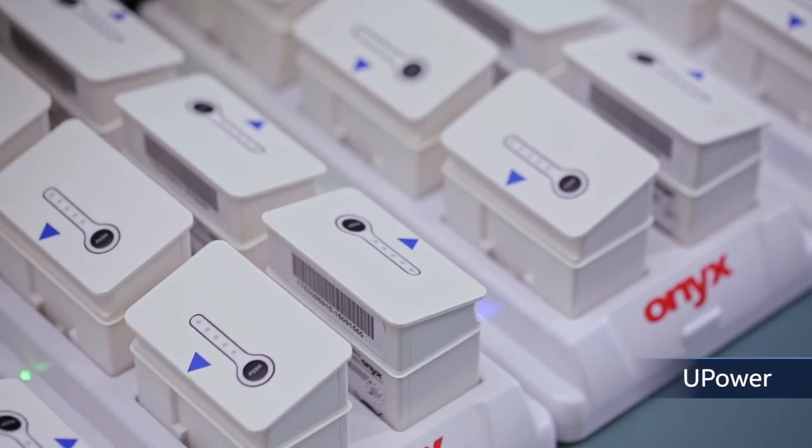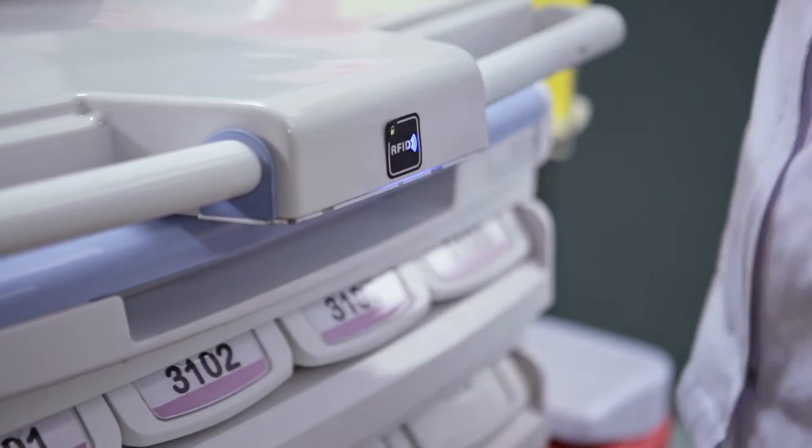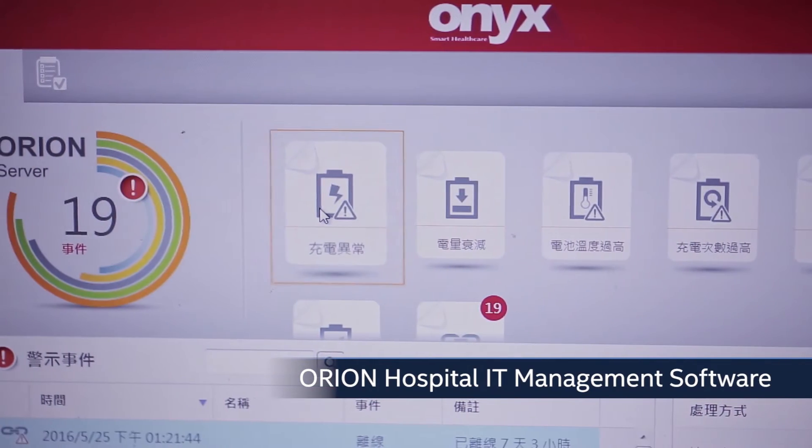Onyx built a smart power bank solution, UPower. It supports hot swapping and info transmission, supplying mobile digital medical equipment with uninterrupted, stable power supply, and a platform for distant electronic medical records management.